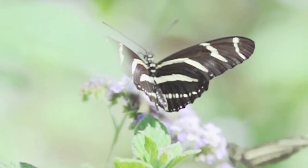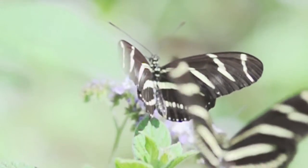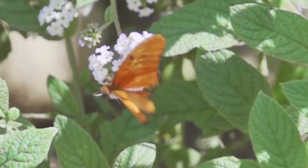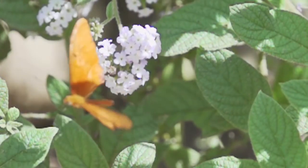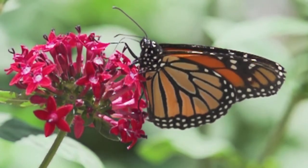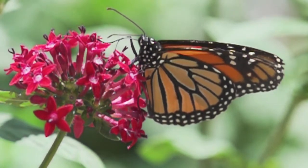I think butterflies capture people's imagination in a different way than bees do. People associate bees with something that's stinging. A butterfly — there's not really anything bad that a butterfly can do to you. But this year we knew that monarchs were facing some serious trouble, and we wanted to shed some light on that and give people something really active and positive they could do to help monarch butterflies.